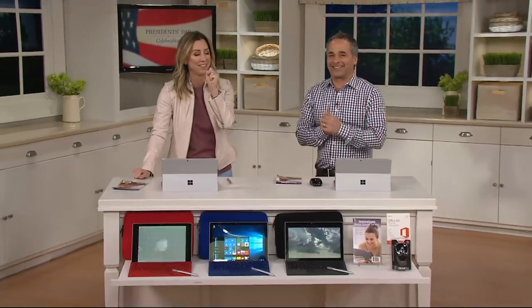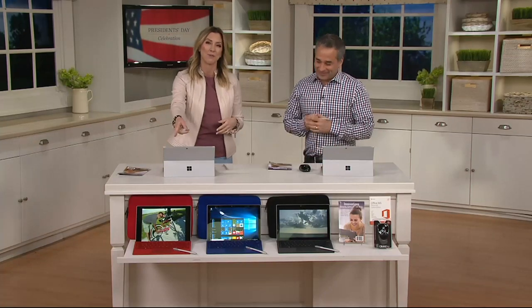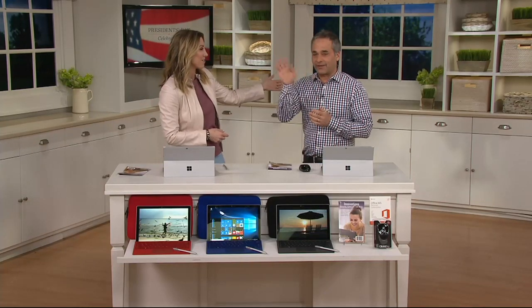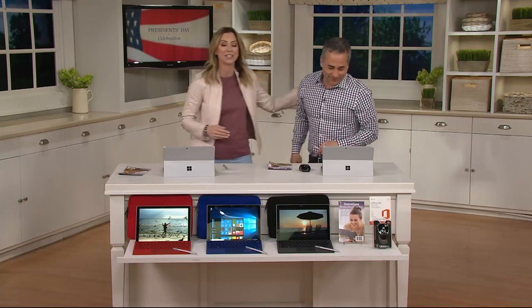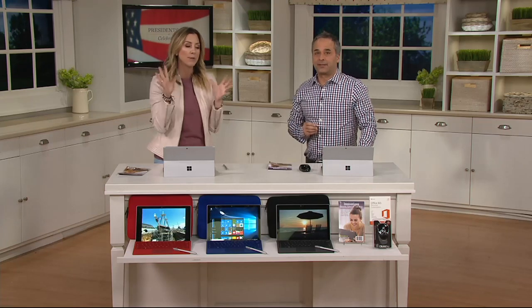I was in such a good flow with this introduction of this product. It is from Microsoft. This is the Surface Pro 4. Brett Hamilton here with me to give me some levity. So good to see you, my dear. This is an amazing product, and we have it at a great value that's going to only be good for today.